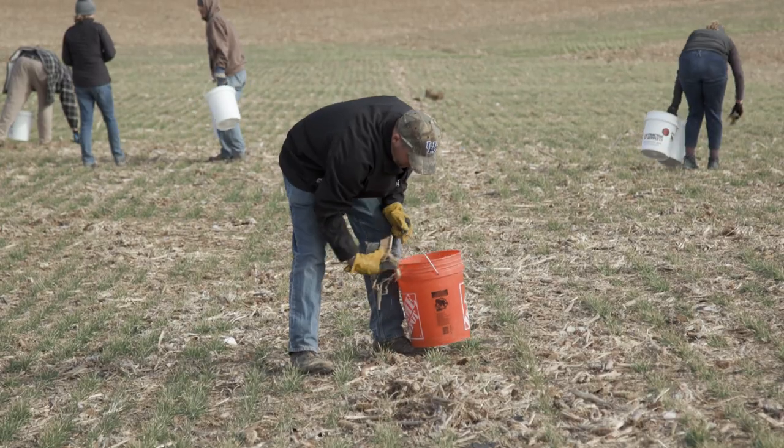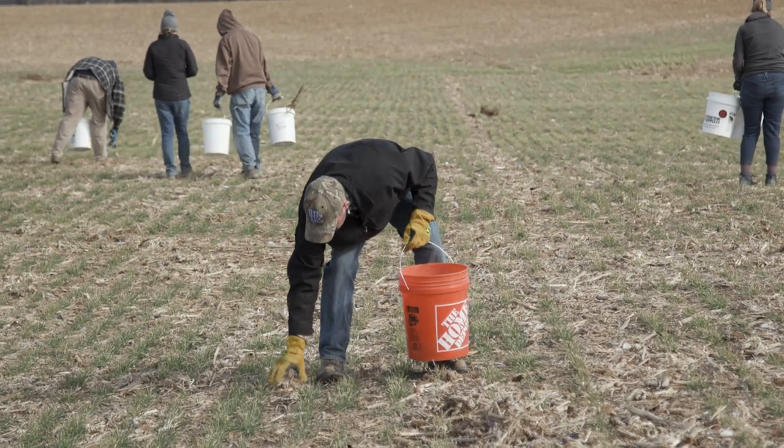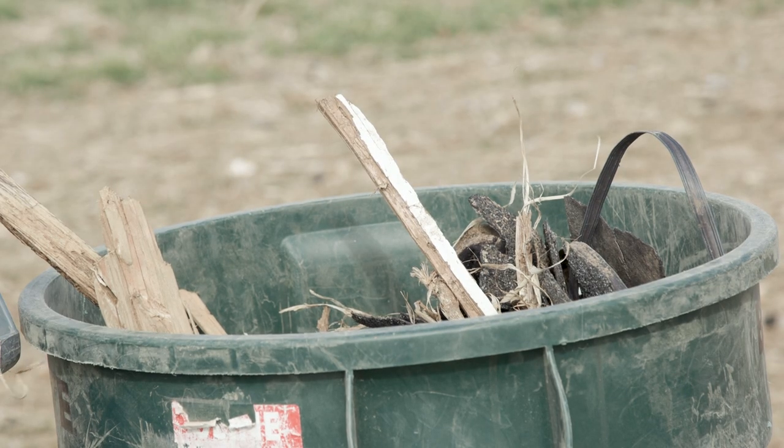Brittany and I have coordinated the cleanup at the research station. We've coordinated groups that have walked over a thousand acres. Tell them a little bit about the cleanup, Brittany.